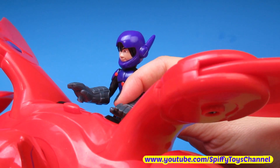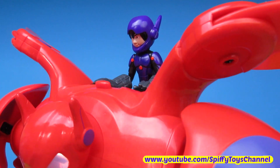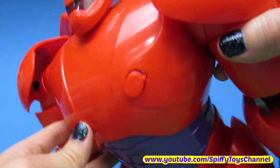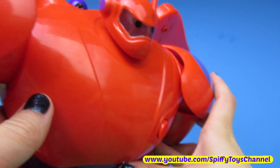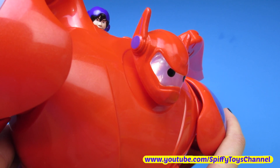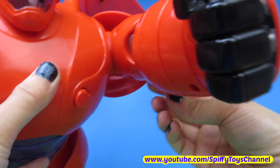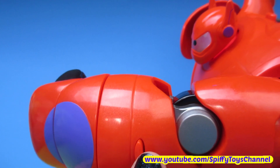The magnets on his palms will activate Baymax. Fly! Flying makes me a better healthcare companion. Baymax rocket fist! There's his rocket fist — to shoot Baymax's rocket fist, he just pressed this button.